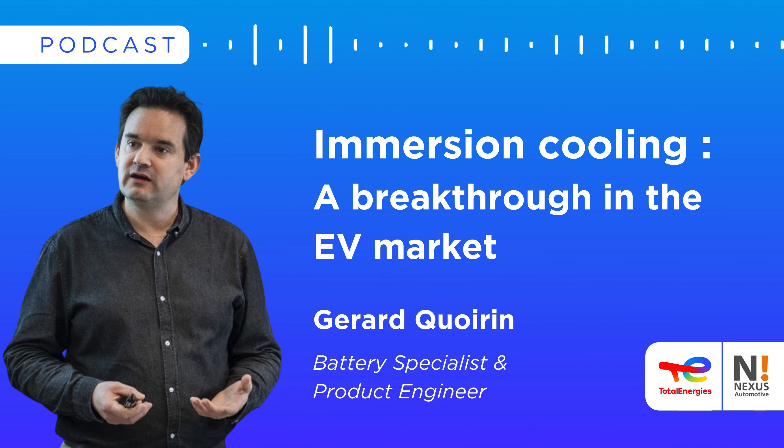Yes, hello everyone. I have been working at TotalEnergy for four years now, and I'm a battery specialist. The lubricant world is not my main background — I've been working in the battery world for 20 years. We have developed several batteries for electric and hybrid vehicles at different OEMs, and now I'm in charge of developing and supporting immersion cooling for the next generation of batteries.